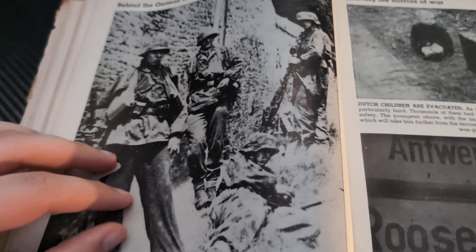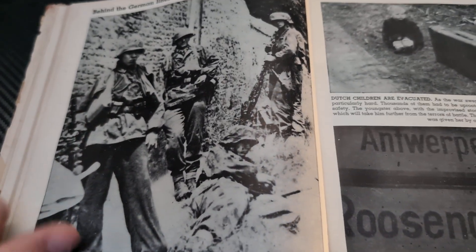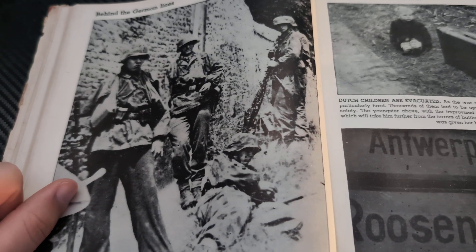They don't look too happy there, but that could be for a multitude of reasons — one, they're under fire, or two, they're getting their picture taken. Some people don't like their picture taken, and I'm sure these German soldiers didn't either.